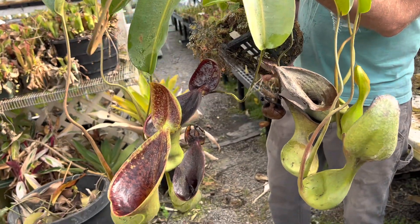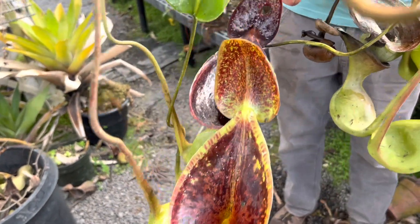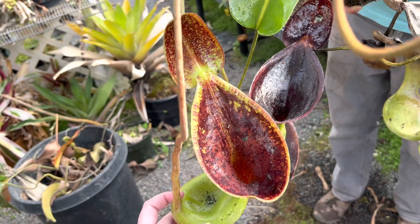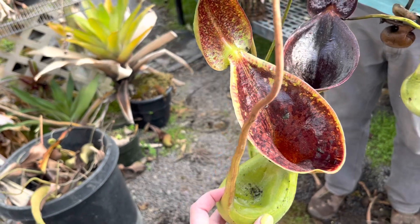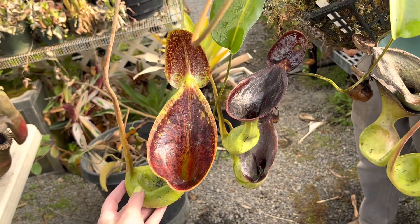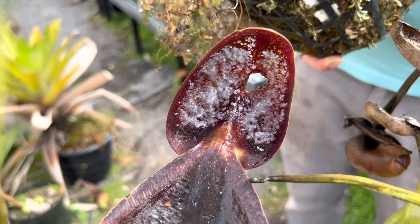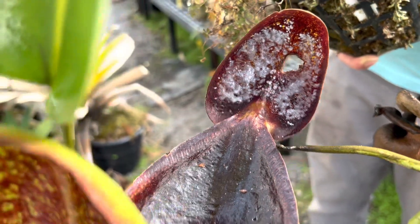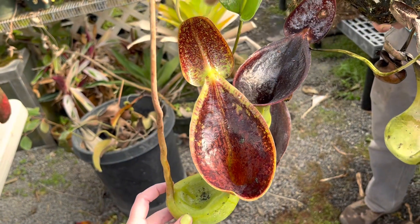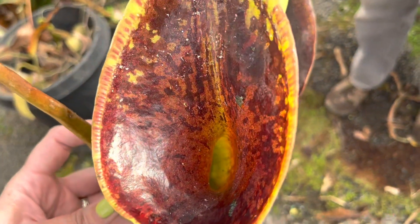Most of you have probably seen a David Attenborough documentary, or maybe me talking about it, but once they get to a certain age they make these upper pitchers that are shaped like a toilet and designed to lure in a tree shrew in Borneo — a very special rodent. It eats the white exudate that the plant makes; that's how it lures it in. It's more like an oily coconut oil kind of lure, but the shrew just eats that up and while it's sitting there it poops into the pitchers.